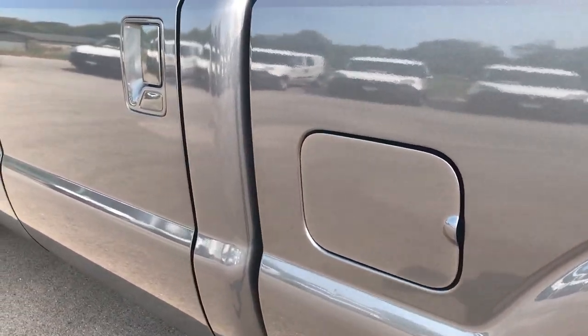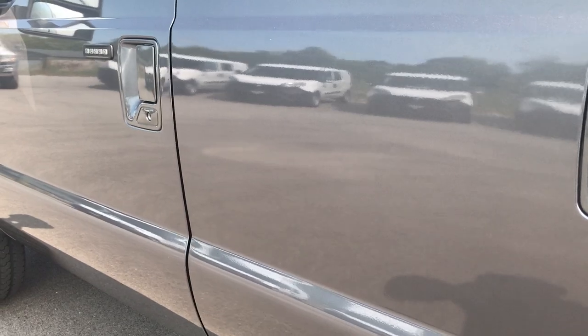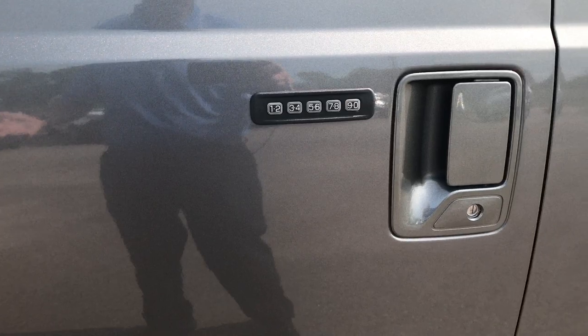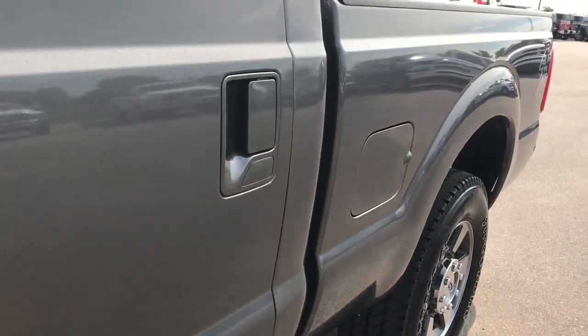We like to give the most accurate representation of the vehicle as possible, so when you get here you'll know exactly what you're getting — there will be no surprises. Driver's side door code entry — we have that door code.